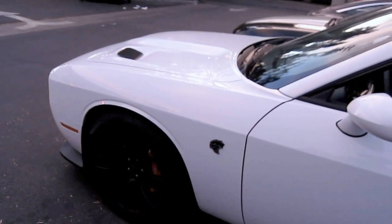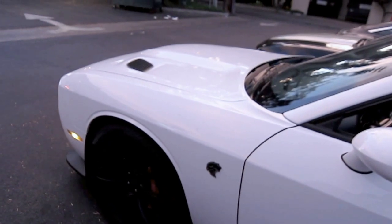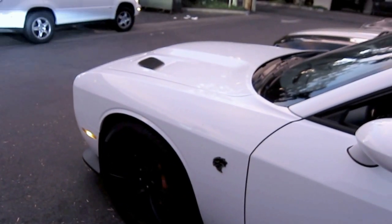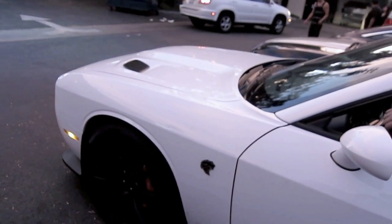Dodge Hellcat Challenger — what size Hemi is it? 6.2 liter, supercharged, and 700 horsepower. That's a lot of power.